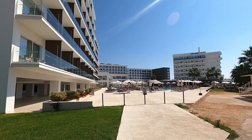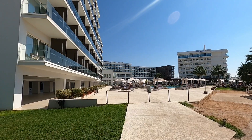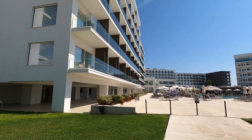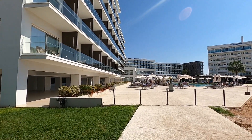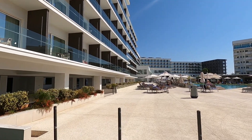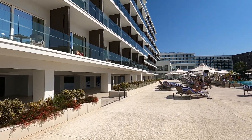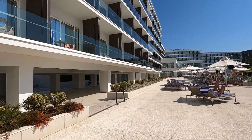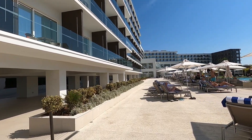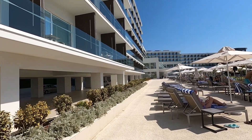Hi guys, George from Cyprus Insight. Today we're at Ayia Napa at the brand new Chris Amir Hotel. It's been open for about five or six months and had a few teething problems, so we're going to go and have a look around. We were here just before it opened or just as it opened — they were all putting out brand new sun beds and what have you.